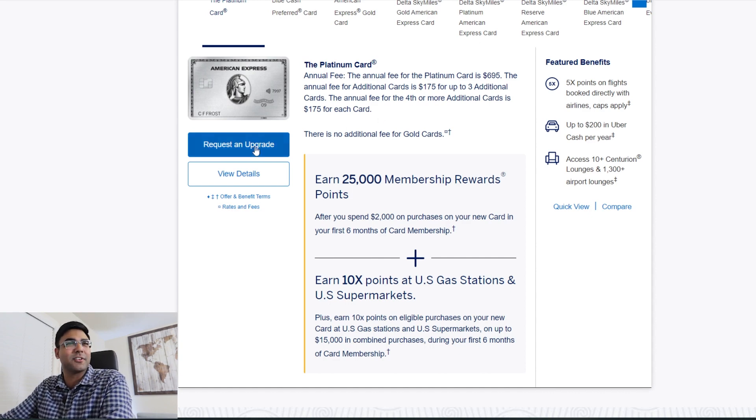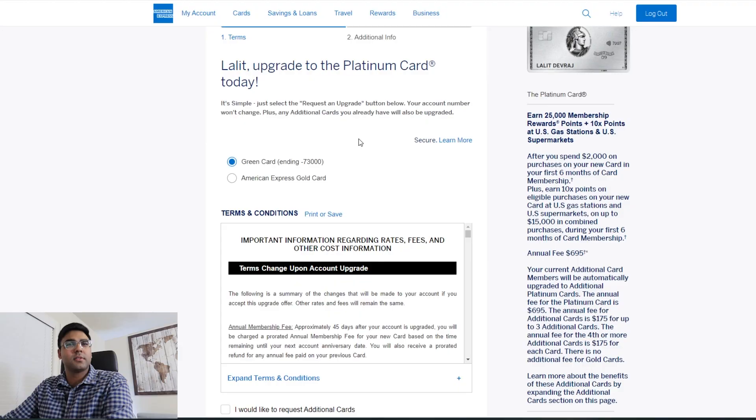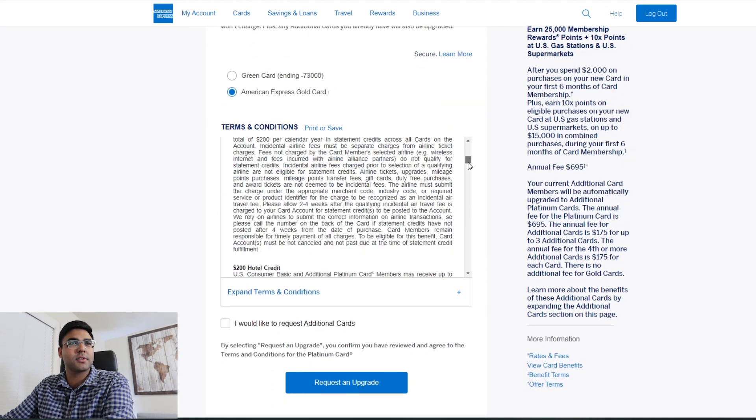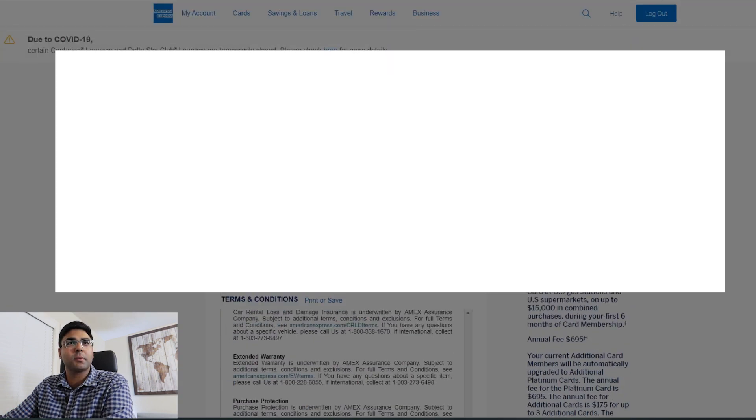So let's get into it and request an upgrade. Requesting an upgrade naturally asks me to log in — makes sense. I land on the page 'Upgrade to the Platinum Card Today.' I have a couple of options in terms of what I could upgrade: I have a Green Card as well as a Gold Card, and I can upgrade one of them. I'm going to choose the Gold Card — I'll save the rationale for another video. So I select the American Express Gold Card, review the terms and conditions, skip the additional cards option, and request the upgrade.